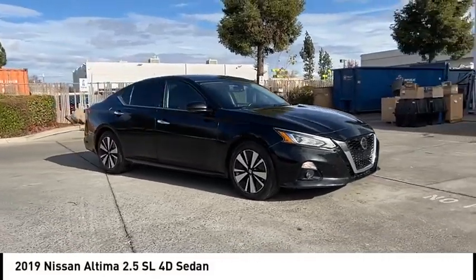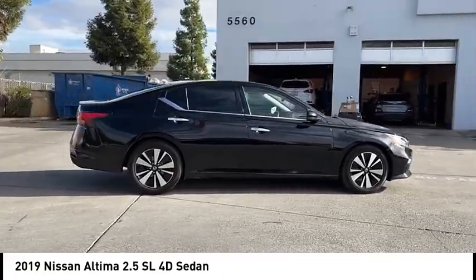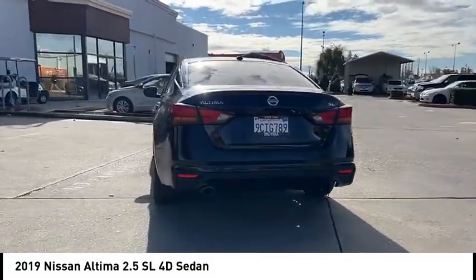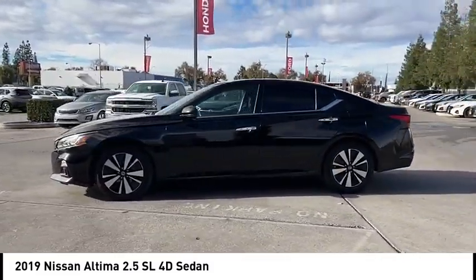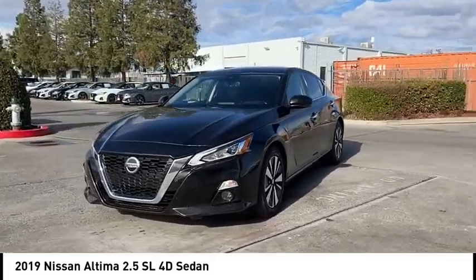Take a ride in the 2019 Altima. The Nissan Altima offers advanced features to make life easier, including push button ignition which comes standard. Combine that with a powerful engine, standard airbags, and over 5,000 quality and performance tests, and you'll see the Nissan Altima is made to drive and built to last.